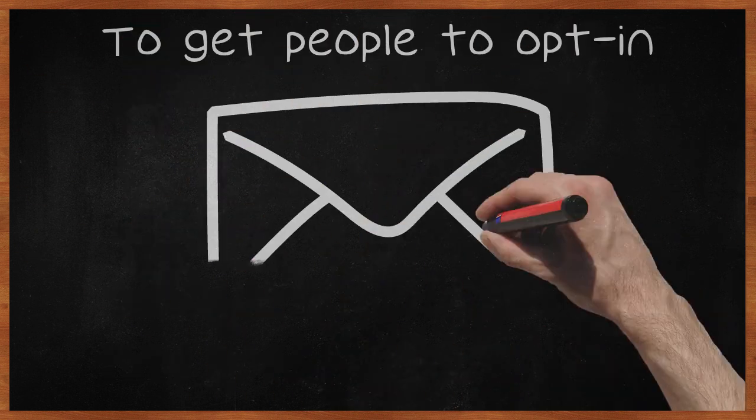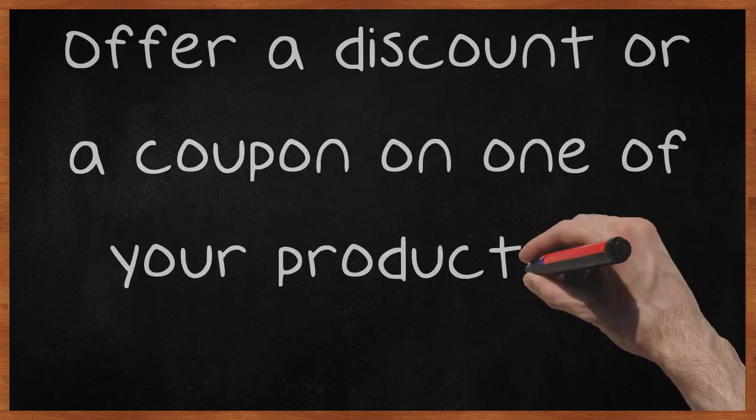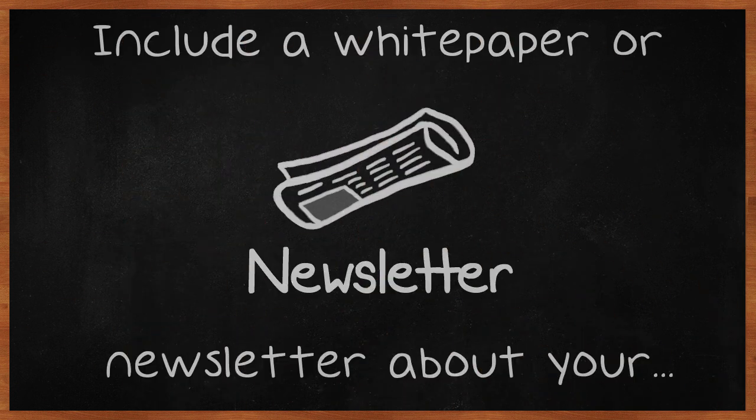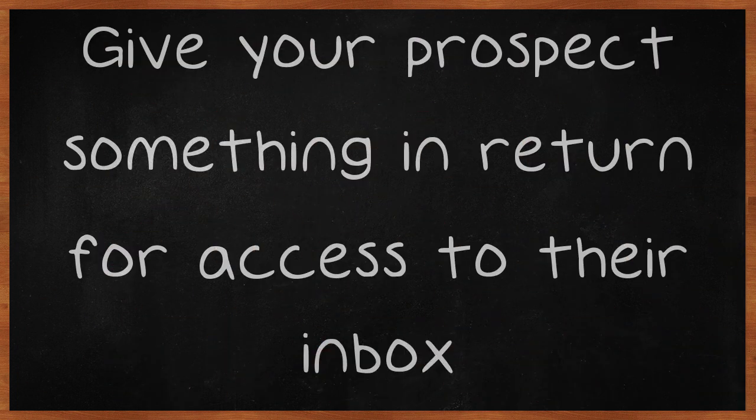To get people to opt in and give permission for you to send email marketing messages to them, offer an incentive. Offer a discount or a coupon on one of your products or services. Include a white paper or newsletter about your niche or market. Give your prospect something in return for access to their inbox.